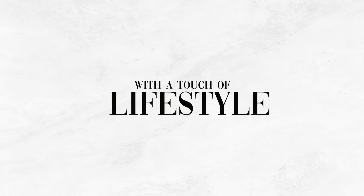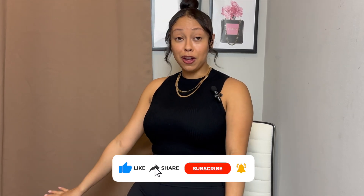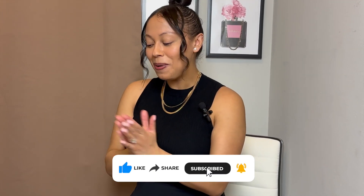Hi loves, it's just aka Designer Mama, and here on my channel we cover all things designer from contemporary all the way up to luxury with a touch of lifestyle and fashion. If that sounds like you, don't forget to hit that subscribe button. Without further ado, I have some more goodies from Mina Bay.